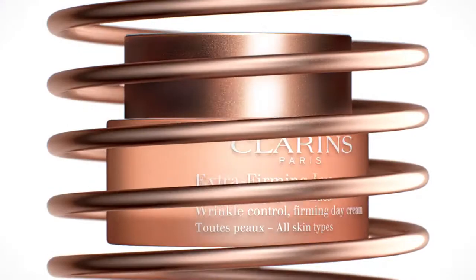At 40, put the spring back in your skin. Clarins Extra Firming — the promise of firm, smooth, perfectly elastic skin.